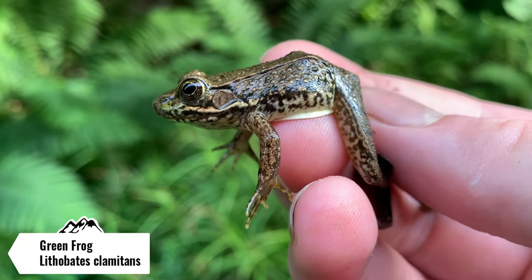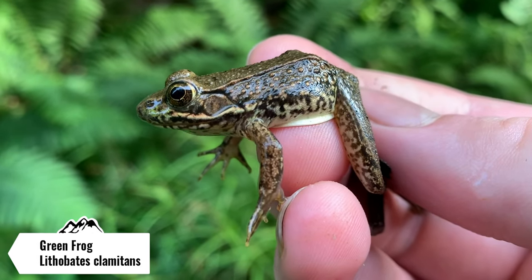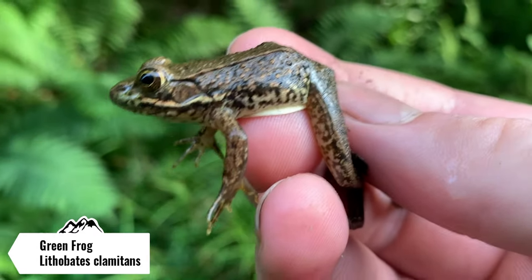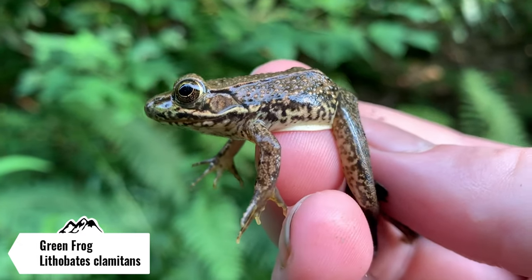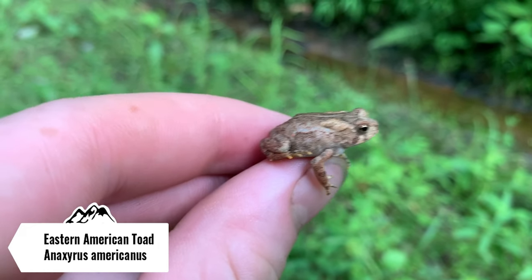We ended up switching locations and this is the first herp of the hike — a little green frog I just caught in a puddle on the side of the trail. We've seen enough of these guys in my latest video, so I'm just gonna let this guy go back in his puddle and keep on moving.